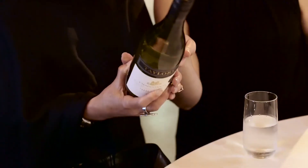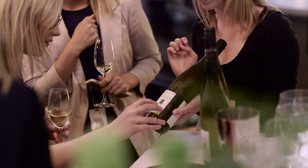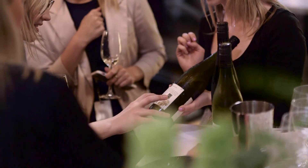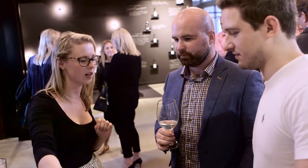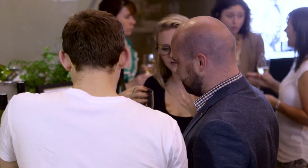Before I came here tonight and learnt about how to serve the wines at the right temperature, I just thought white you put in the fridge and chill, red you just take out of the cupboard — that's how I served my wine. Whereas now I know it is important to serve it at the right temperature.